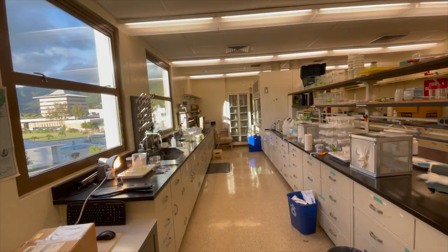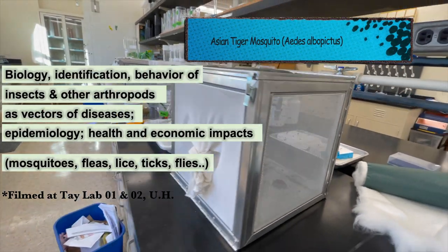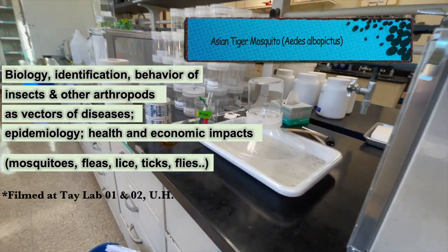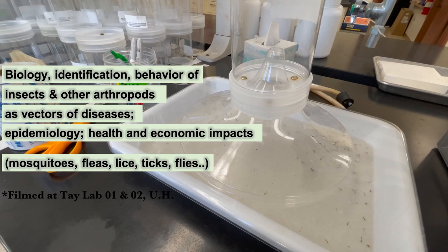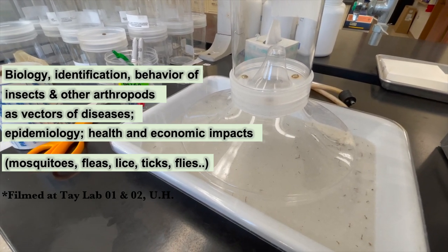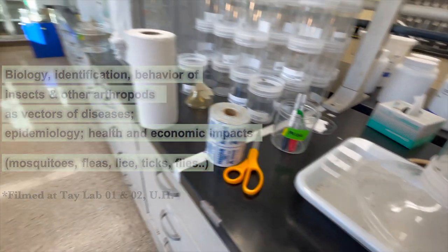Learning about insects helps us to better understand the diseases they transmit, the biological systems, how they are associated with humans, our broader environmental and human health, or public health in a One Health approach. They are all interrelated as we all share a living environment together.